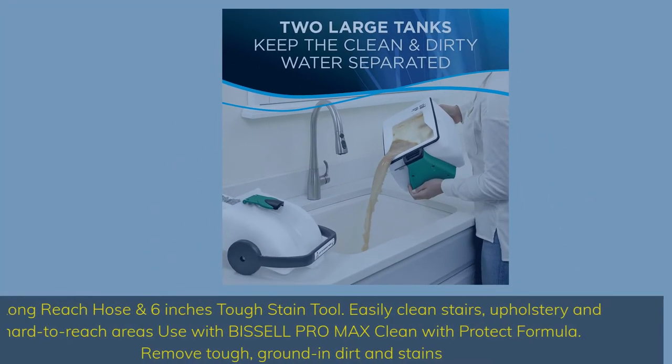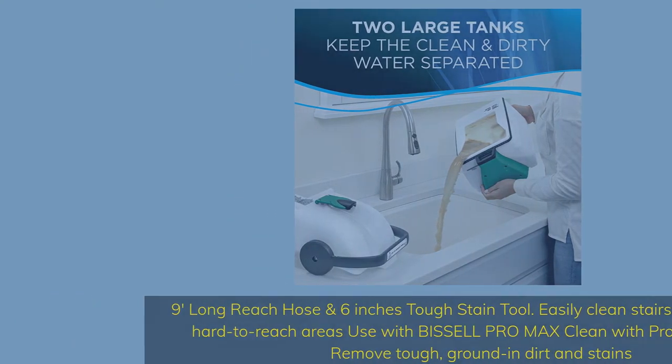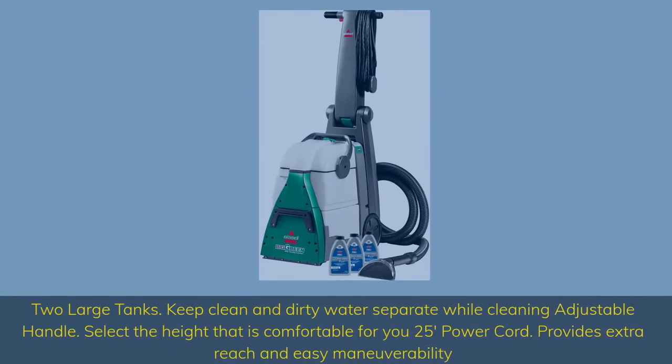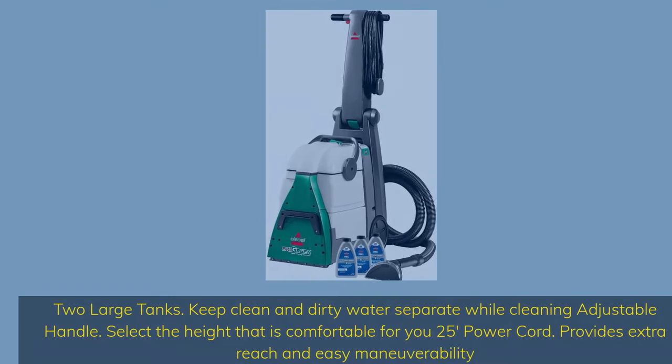9-foot long reach hose and 6-inch Tough Stain Tool easily clean stairs, upholstery, and hard-to-reach areas. Use with Bissell Pro Max Clean with Protect Formula to remove tough, ground-in dirt and stains. Two large tanks keep clean and dirty water separate while cleaning. Adjustable handle lets you select the height comfortable for you. 25-foot power cord provides extra reach and easy maneuverability.